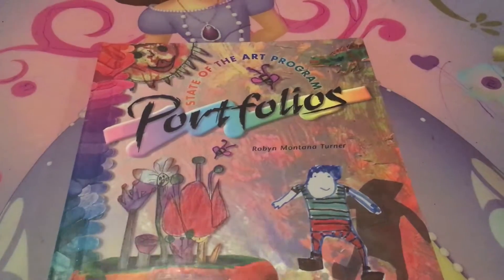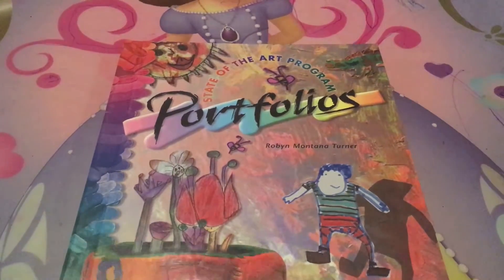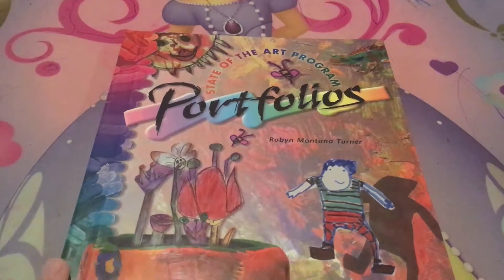Hi, this is Nancy from Life's Blessings at www.lifesblessings101.wordpress.com. Today I'm going to be doing a flip-through of the Portfolio's State-of-the-Art Program.